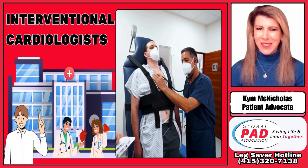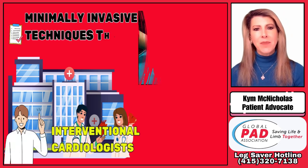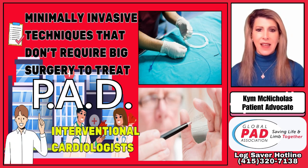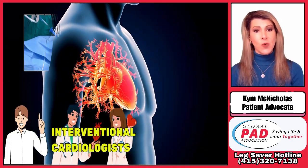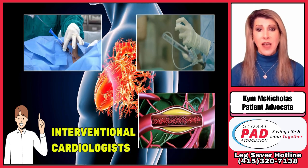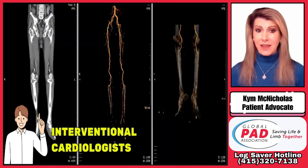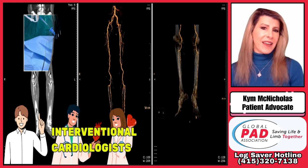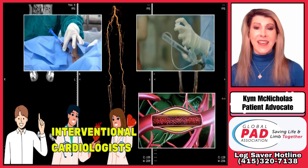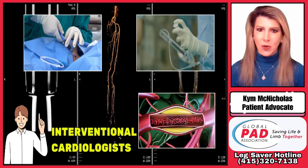Speaking of interventional cardiologists, or ICs, interventional cardiologists use minimally invasive techniques that don't require big surgeries to treat PAD. They are experts in using these tools and methods. Originally, they focused on opening arteries in just the heart, but now many also treat narrowed arteries in the legs. The idea is that if they can work on the small, twisting arteries in the heart while it's beating, they can handle the straighter arteries that remain stagnant in the legs, too.